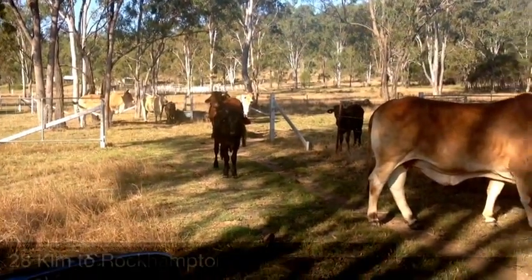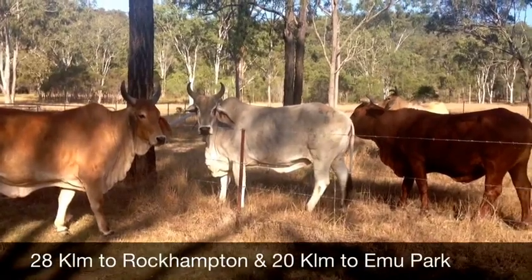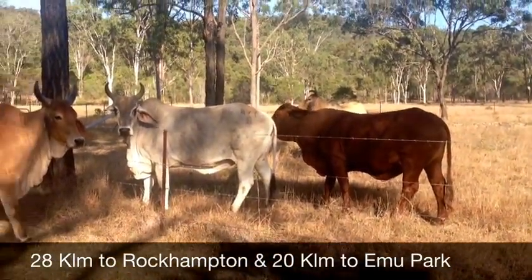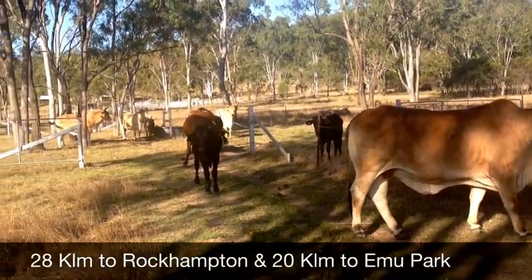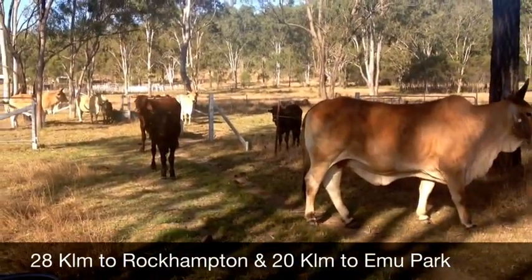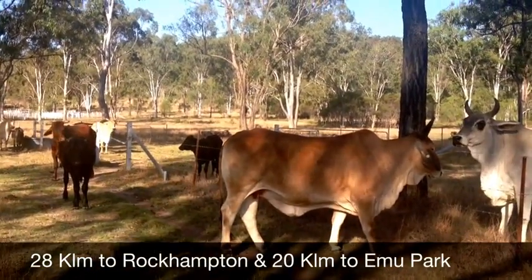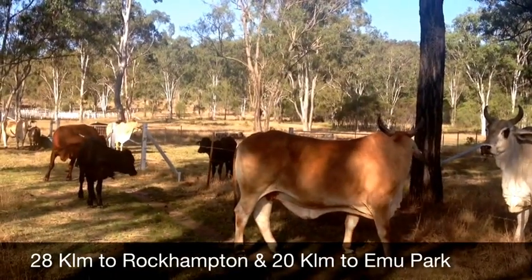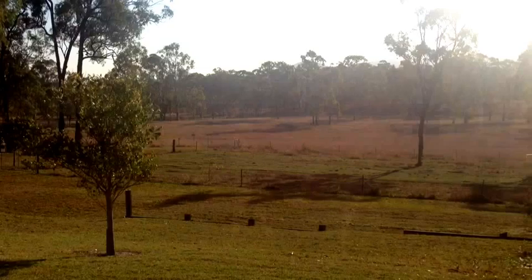A few cattle that are on the place running here at the moment. As I've always said, cattle speak for the country - you can have a look at those. Here we are in October, and we have had a little bit of rain but there's been very little shoot. Those cattle look quite good for this time of the year. They're on basically developed forest country - ironbark, blue gum, and a bit of bloodwood.